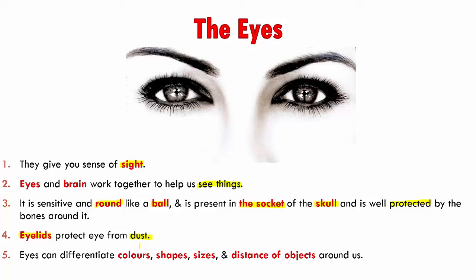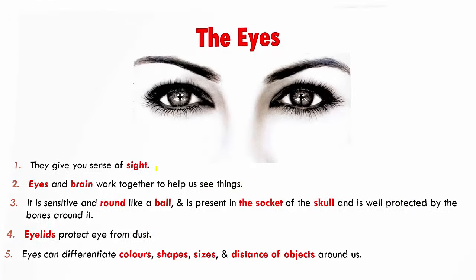Eyes are so marvelous that they can differentiate between colors, shapes and sizes. We are also able to perceive the distance of objects around us with the help of our eyes. Let's discuss the structure of our eyes in more detail.